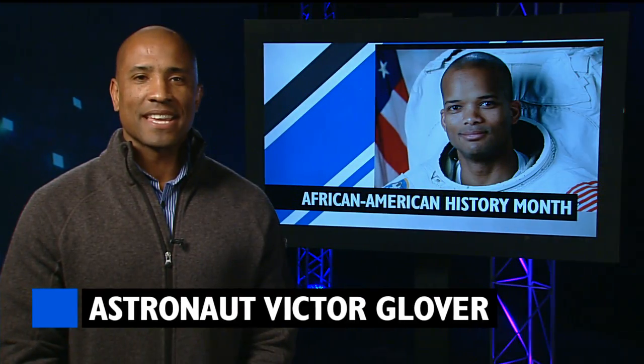February is African American History Month, and to help celebrate, I'm joined this week by NASA astronaut Victor Glover. Take it away, Victor. Thanks, Dan.